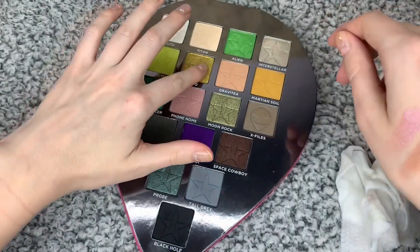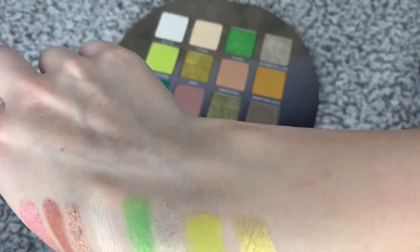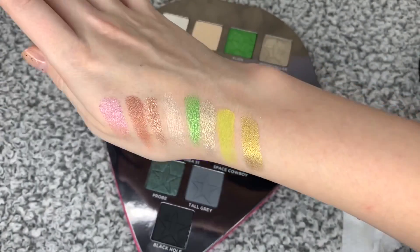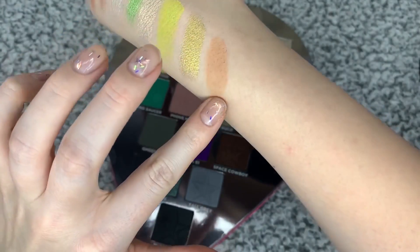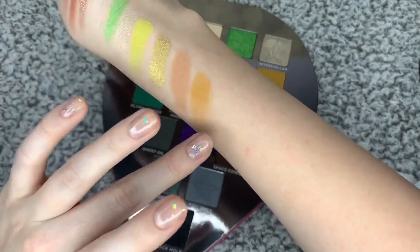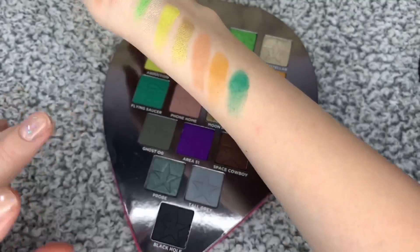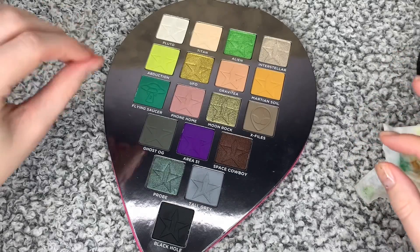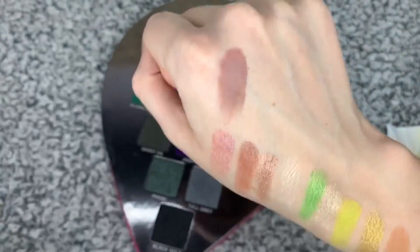UFO — I've used this because I have a velvet top that's that exact colour, so when I wore the top I wore this, and it's beautiful. They last really well — I wore it for a whole evening out. Gravity, which is like a matte, peachy nude. Martian Soil, which is like a mustard colour. Flying Saucer, which is this gorgeous cream — I need to research colour combos and how to make it work. Phone Home — I love that, it is a beautiful colour, but I need to play around with it.